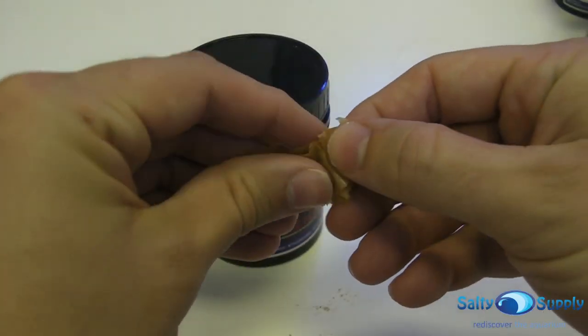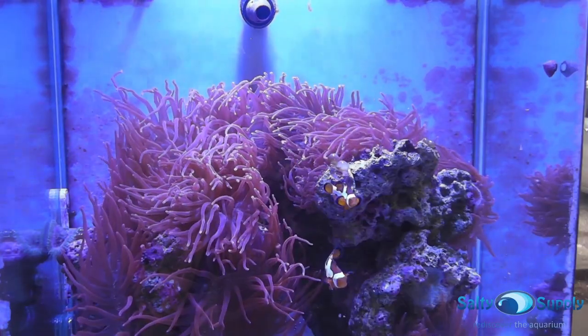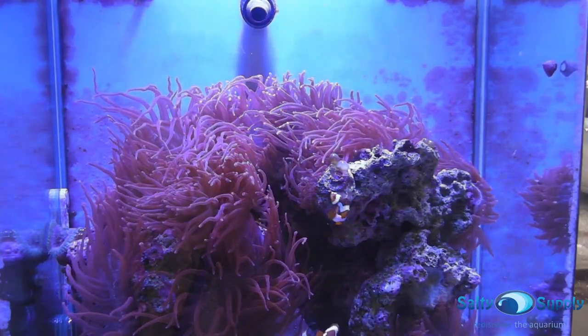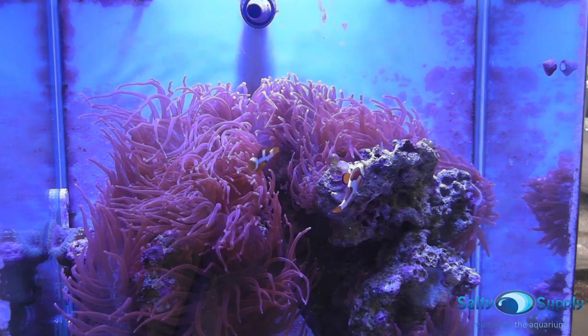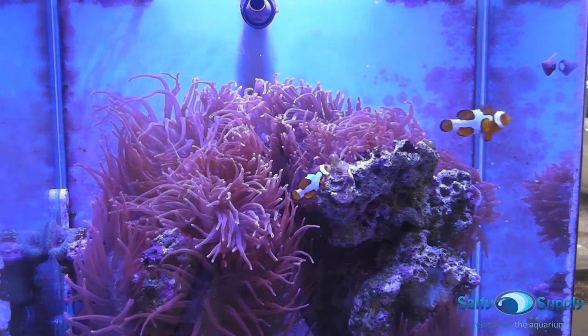Flake and pellet foods can be fed up to three times per day by crushing flakes to suit the size of the fish. Be sure to remove any uneaten food, store in a cool dry place, and avoid putting wet fingers into the food container. Be sure not to overfeed, which can cause excess nutrient buildup.